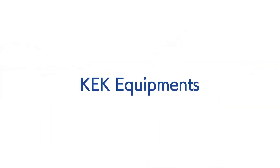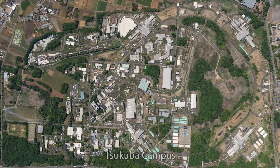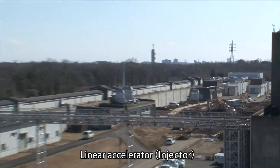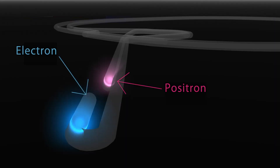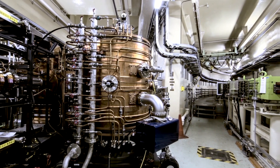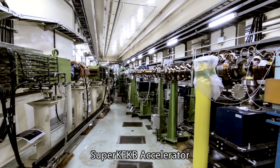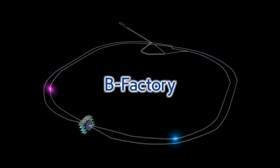At our Tsukuba campus, a linear accelerator produces beams of electrons and positrons. From there, the beams are directed to the synchrotron radiation facilities and to the giant collider with a circumference of three kilometers. The Super KEKB Accelerator and the Belle II instrument are KEK's flagship instruments, making up one of the largest B factories in the world.